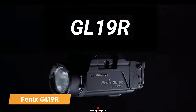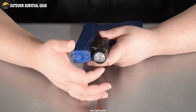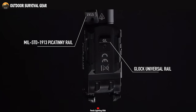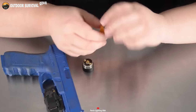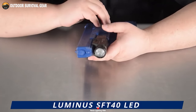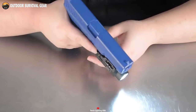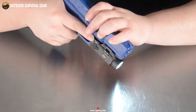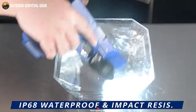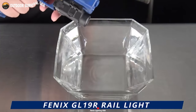The Phoenix GL-19R emerges as an exceptionally versatile weapon-mounted light, ideally suited for various tactical missions. This light seamlessly attaches to both Glock and 1913 Picatinny rails, powered by a single ARBL 18 Li-ion battery. Remarkably, it delivers up to 1,200 lumens of white light, courtesy of the luminous SFT-40 LED, boasting a lifespan of 50,000 hours. Weighing in at just 3.5 ounces, the GL-19R stands as one of the market's lightest weapon lights, demonstrating recoil resistance for enhanced stability. It boasts an IP-68 rating, ensuring superior protection against adverse weather conditions, making it a dependable light source in any tactical scenario.